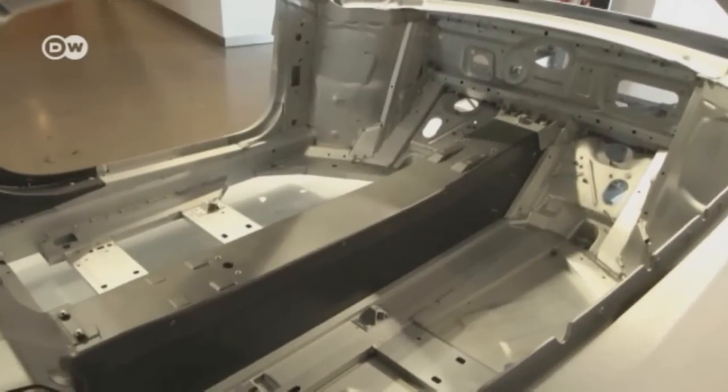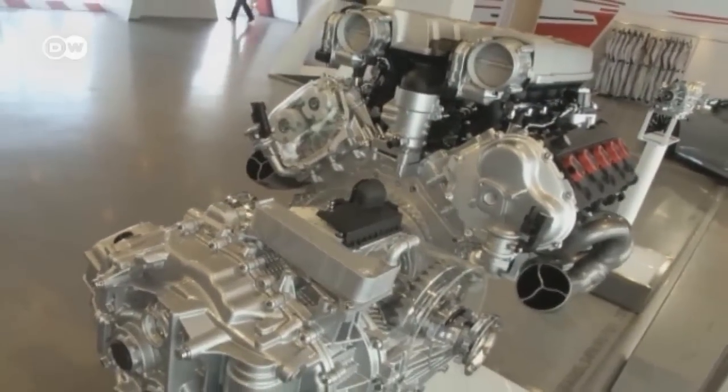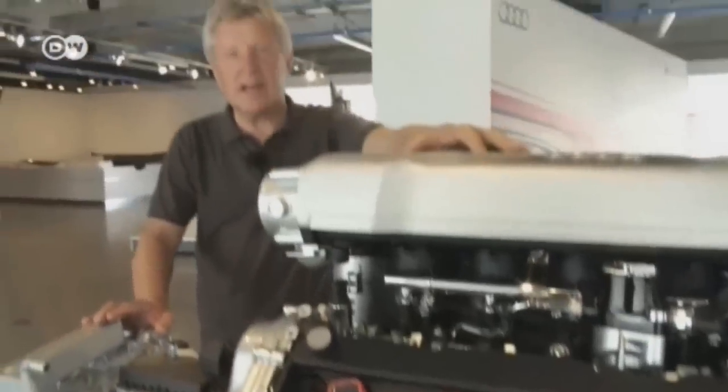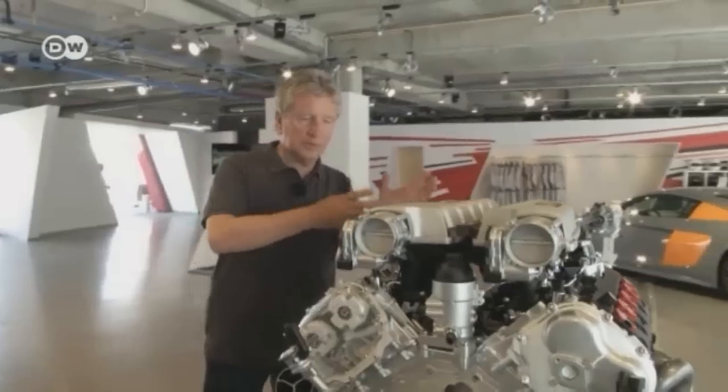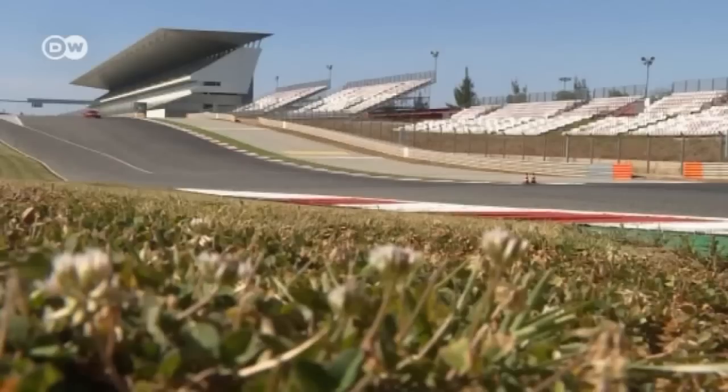Its curb weight is 1,555 kilos — not bad for a car with all-wheel drive and a 10-cylinder engine. The V10 is a 5.2-liter engine with 610 horsepower and a maximum torque of 560 Newton meters. Audi has also installed a cylinder on-demand function: at lower torque and rev levels, one of the two cylinder banks is automatically switched off to save fuel. In the best-case scenario, that means a fuel consumption of 12.3 liters per 100 kilometers.